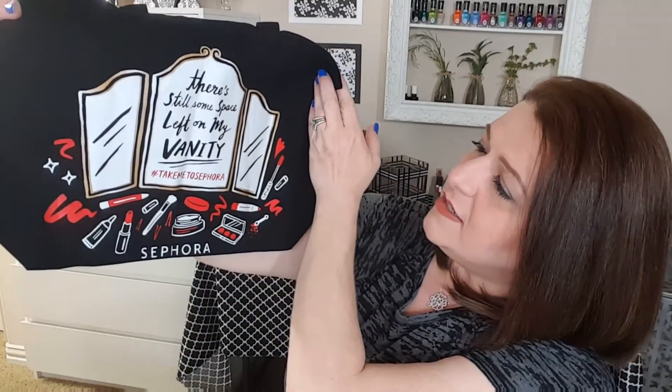And for the most exciting portion of this video — it's my Sephora haul. I had the 15% off for VIBs and did a pretty good bit of damage. First off, I got this cute little tote bag. I guess it was for the sale. The girl at my Sephora gave me this — it says 'There's still some space left on my vanity — take me to Sephora.' So that is really cute.